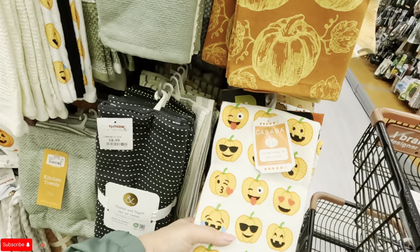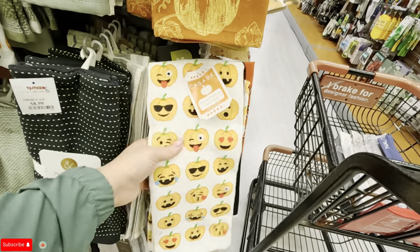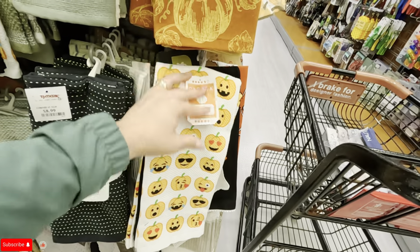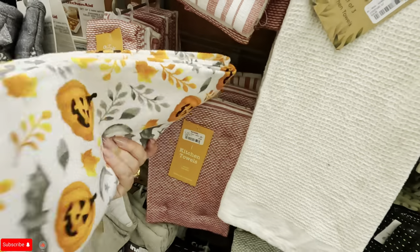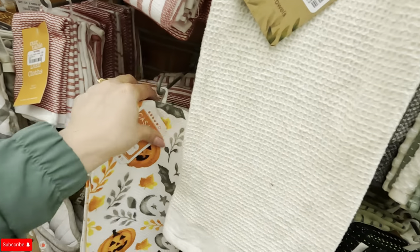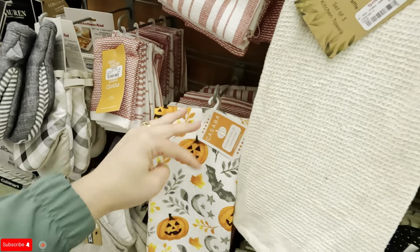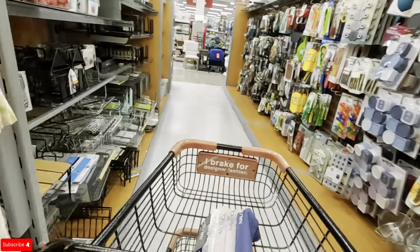They have little kitchen towel sets for Halloween — look at this, isn't that cute? $6.99 for that.